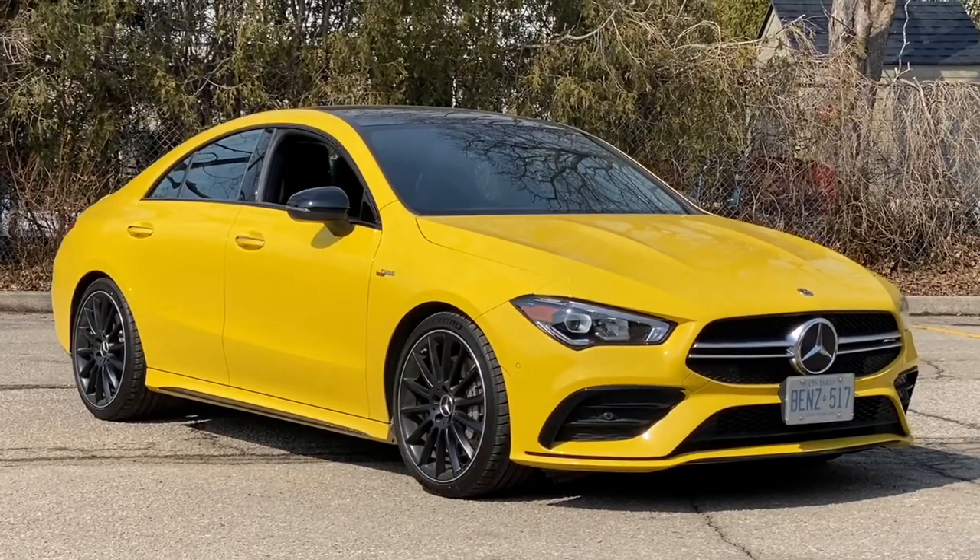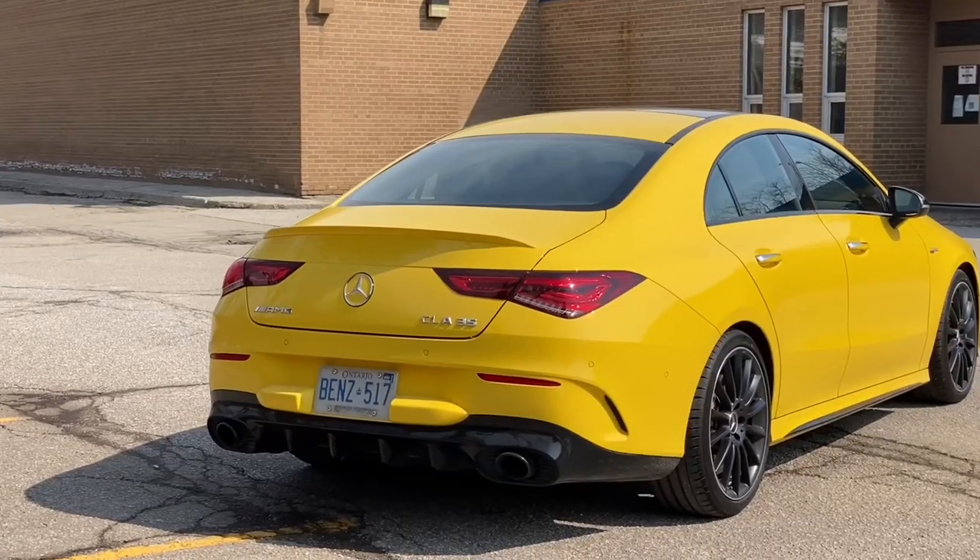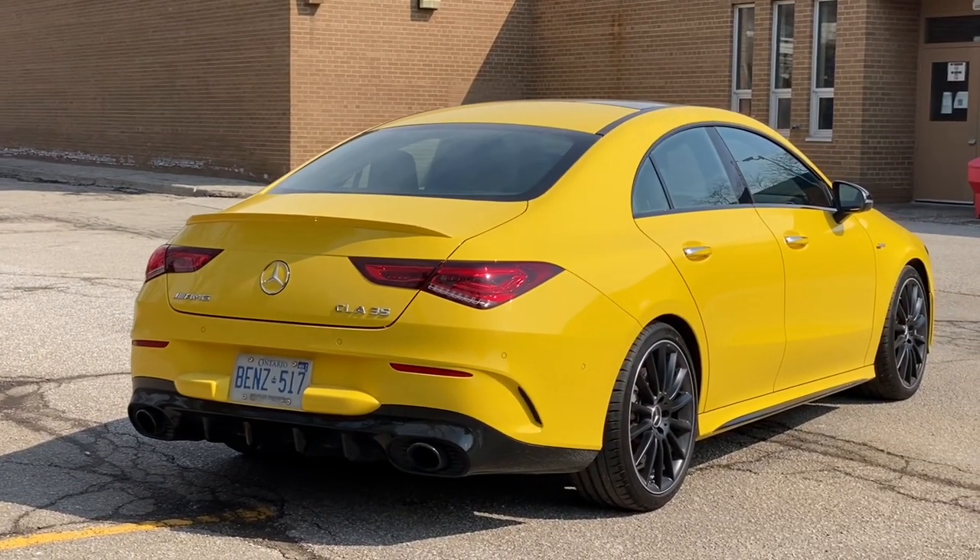Hi guys, it's Hadeep and today I'm driving the 2022 Mercedes-Benz CLA 35 AMG — 302 horsepower from its 2-liter inline 4-cylinder turbocharged engine. And now let's just launch it.